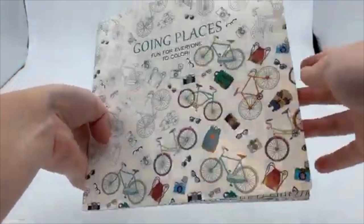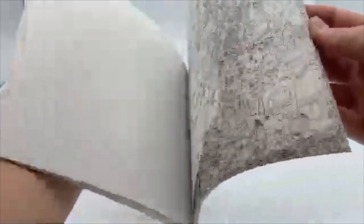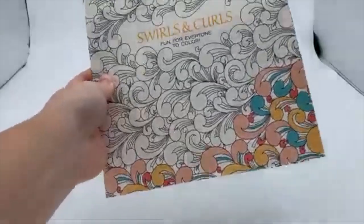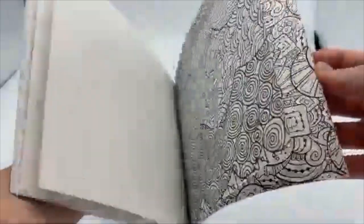These are the three different adult coloring books. This first one is called Going Places and it just has a lot of different transportation that you can color in. This is Swirls and Curls and it's just a bunch of different patterns that you can color in, with a bunch of swirly and curly patterns.